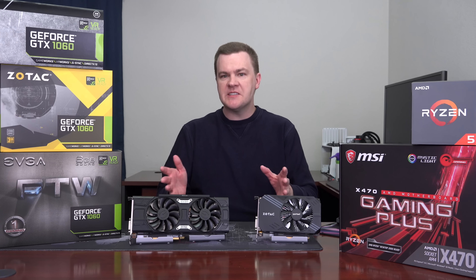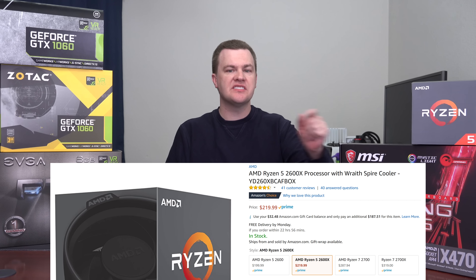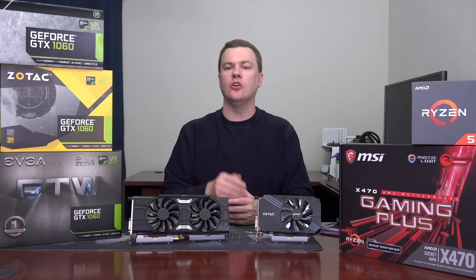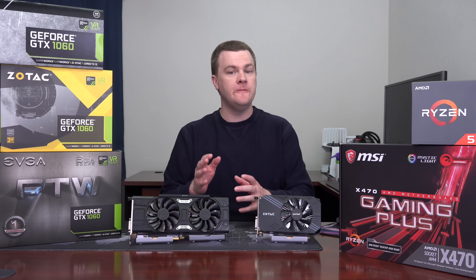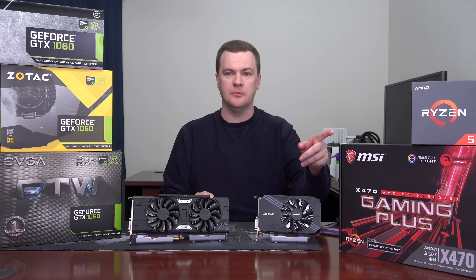A few quick notes about the test bench setup. The Ryzen 5 2600X CPU was used, running at stock clock speed on the included cooler, which effectively works out to a 4GHz clock speed on all 6 cores, 12 threads. If you're looking for the best value gaming CPU in 2018, that is definitely it, and it will last you for many years to come.